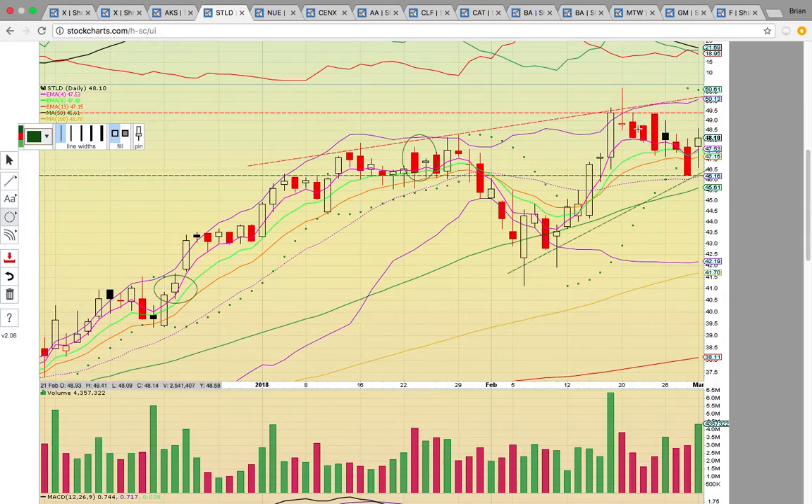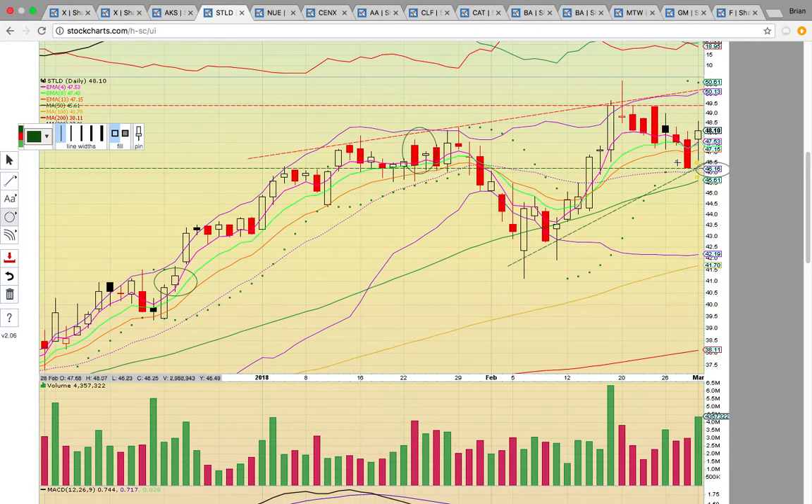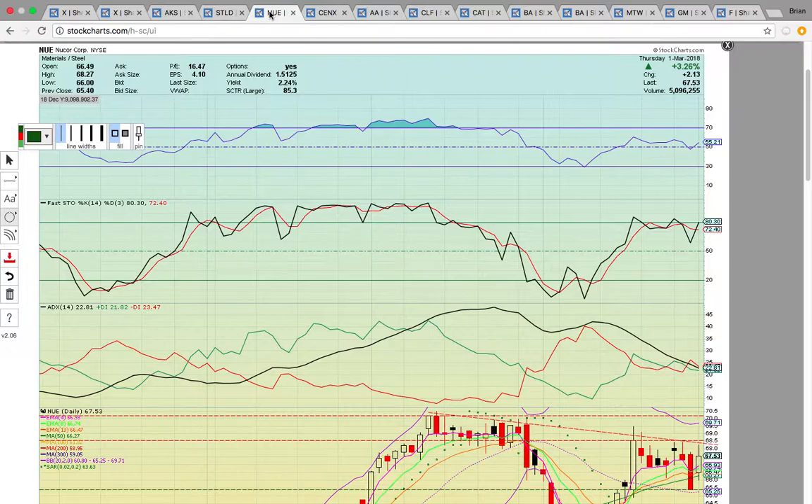The middle Bollinger Band at 46 — also the 20-day simple moving average and the dotted purple line — is the big level to hold. It has kind of a rising wedge type pattern. If it drops below the middle Bollinger Band and below the green ascending support line, that would be a red flag. Just below is the 50-day simple moving average at 45.61 — that level has to hold. A break below would signal a pullback down to the 100-day simple moving average at 41. To the upside, look for a close above 49.50 — the high close — to signal STLD wants to break out higher.